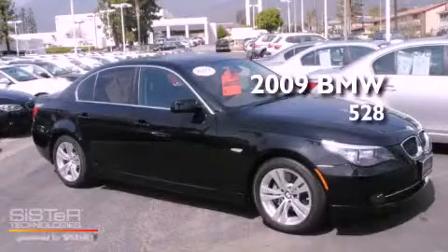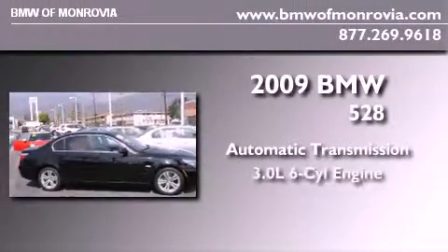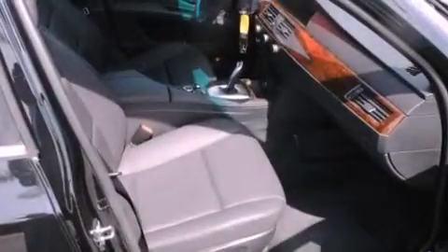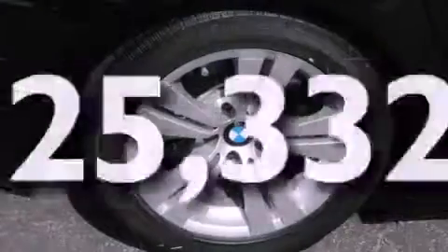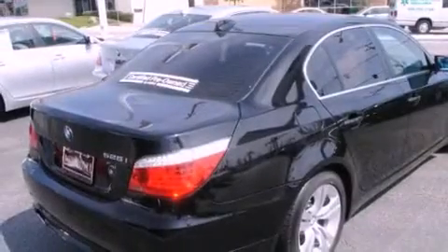This is a certified pre-owned 2009 BMW 528. This car has an automatic transmission and a 3.0-liter inline six-cylinder engine. Features include steering wheel memory settings, dual power seats, memory settings for the side view mirrors, a leather-wrapped steering wheel, stability control, brake assistance technology, side impact airbags, and an external temperature display. This vehicle has less than 26,000 miles with an EPA estimated rating of 28 miles per gallon on the highway.